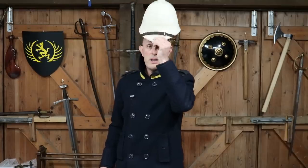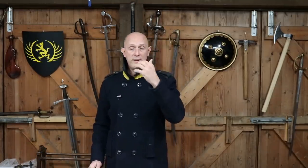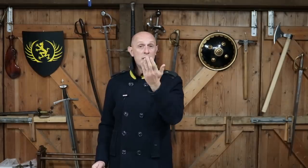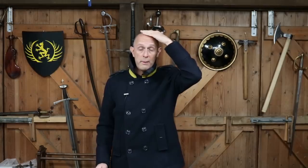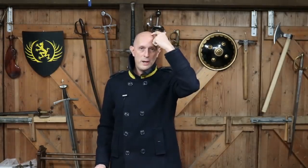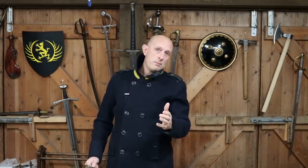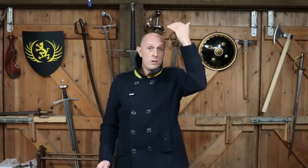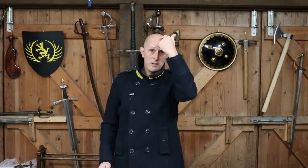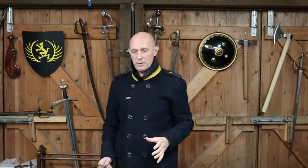Even if the person doesn't have a helmet on, that's probably a good idea when aiming at the head - because if you're going to hit someone in the head, you're more likely to do damage hitting down here than up here. The skull is much thicker up top because evolution has made it that way to resist blows on the top of the head. Additionally, if a person moves their head slightly to one side, you might miss completely if you're aiming at the top of the head, whereas if you're aiming at the side of the head they might still get hit.